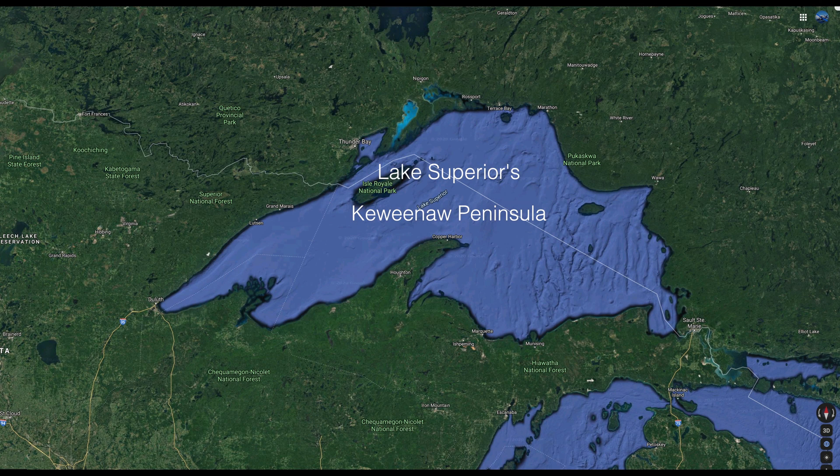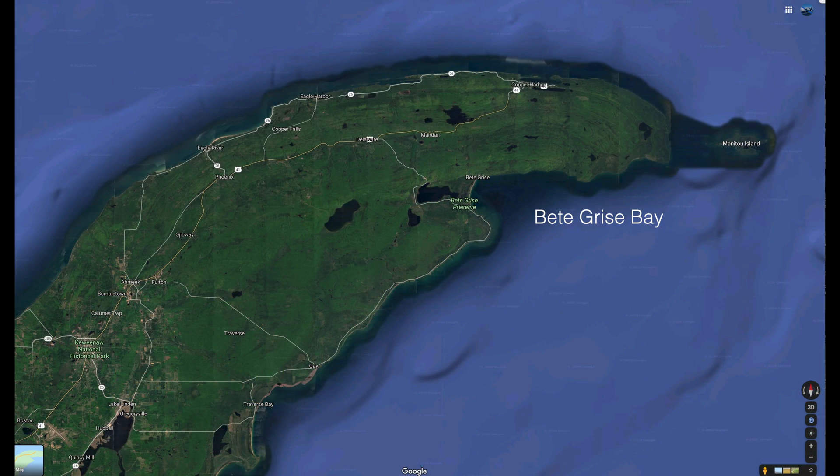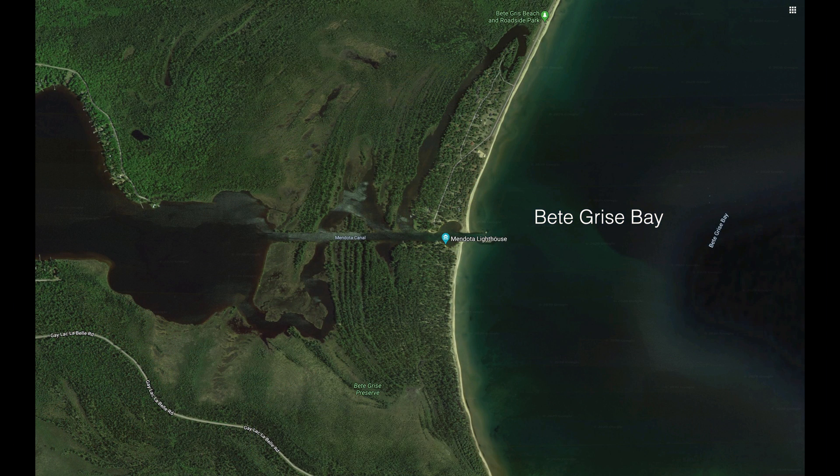We move to Lake Superior's historic but surprisingly unknown Keweenaw Peninsula, the source for nearly all copper used to electrify America. Here we find Bay de Gris, as the locals pronounce it, another example of former shorelines.